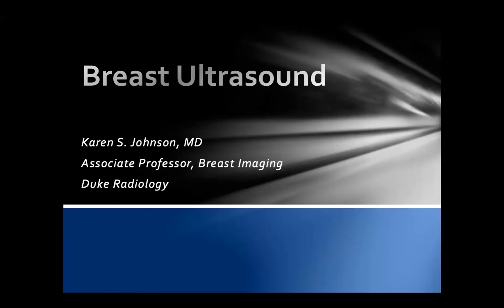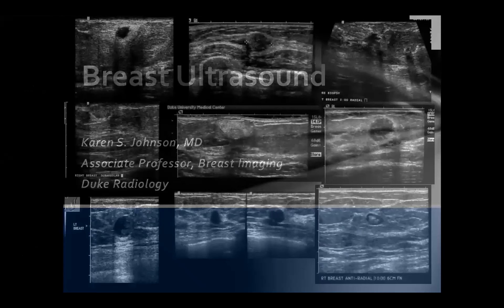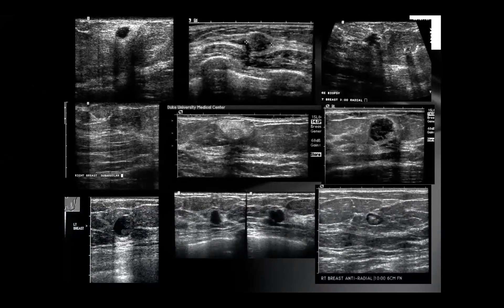For the next 30 minutes, we're going to talk about breast ultrasound and how to use it appropriately. Lesions can have a very wide variety of appearances on breast ultrasound, so it's important to learn the BI-RADS language of breast ultrasound in order to describe these masses and lead you to the appropriate management algorithm.